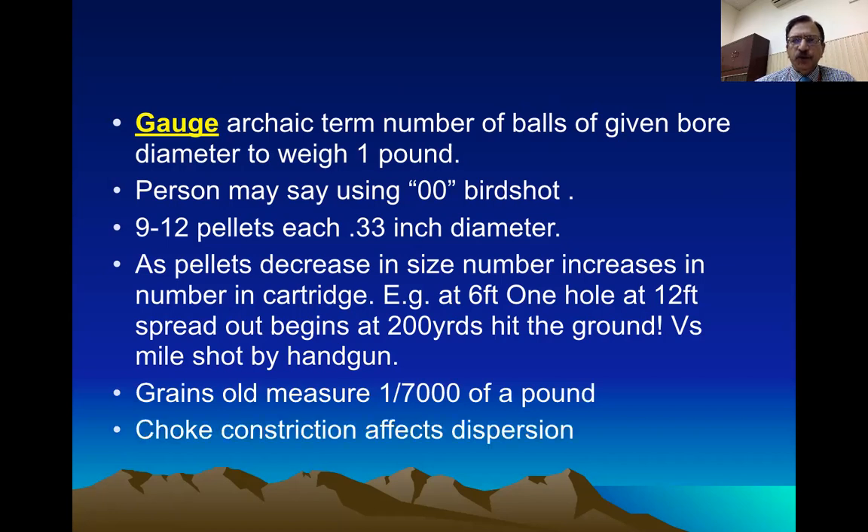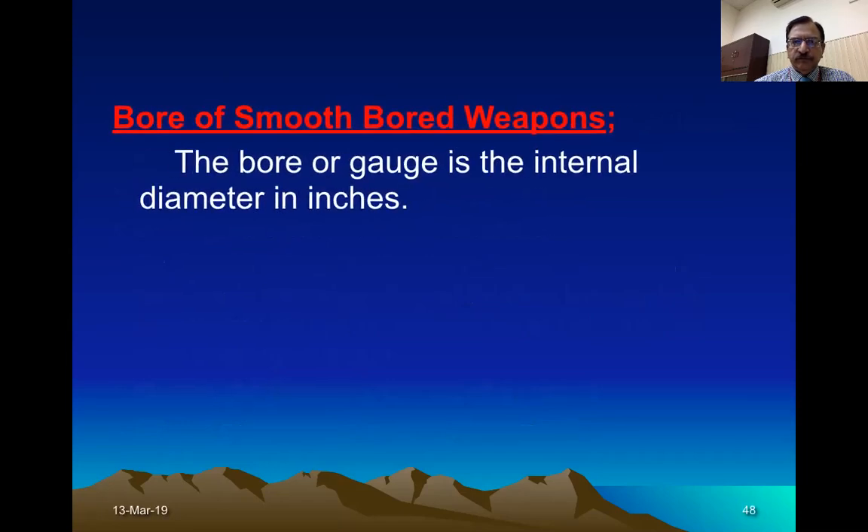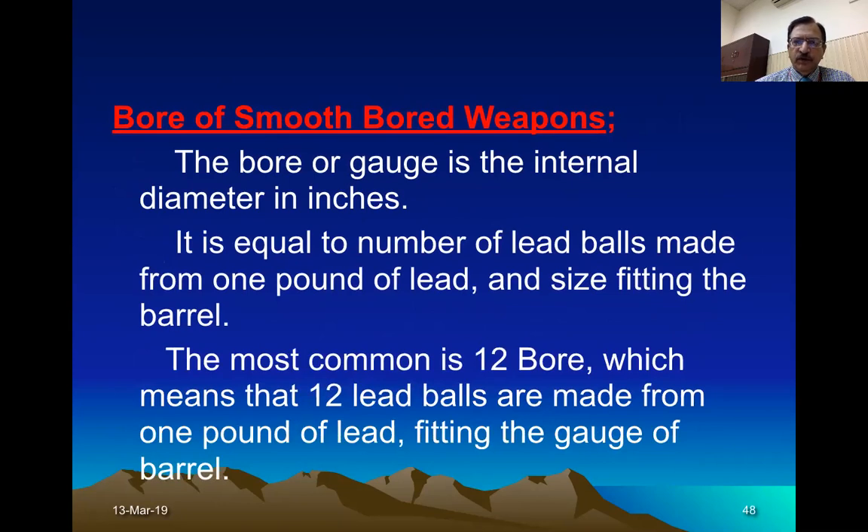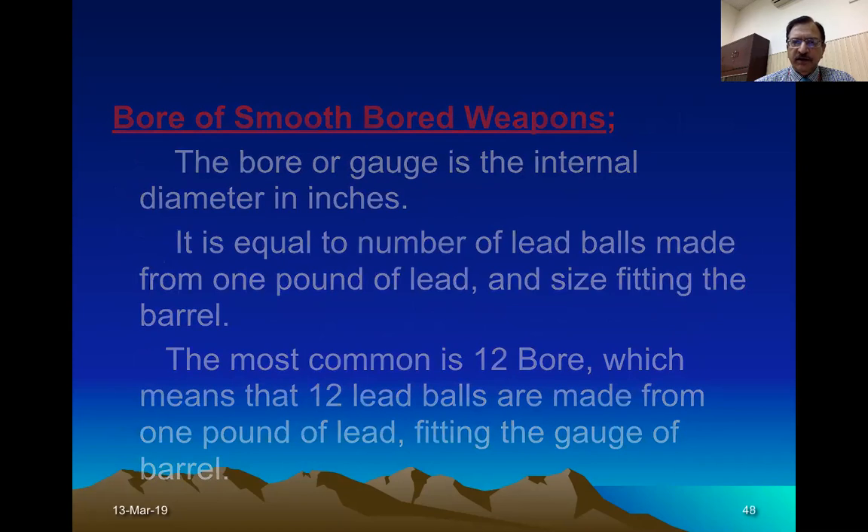There is a specific phenomenon called choke, which is the constriction at the muzzle end — so the caliber is constricted at the muzzle end. Because the pellets are unstable, the purpose of choking is that the pellets should travel for a longer distance in a compact manner so they can strike the target. The bore of the smoothbore weapon equals the number of lead balls made from one pound of lead — the most common is 12 bore, meaning 9 to 12 balls have been made, and that is called 12 bore.